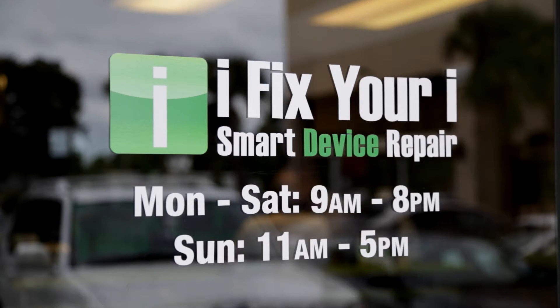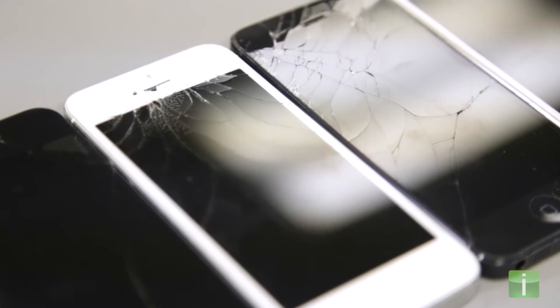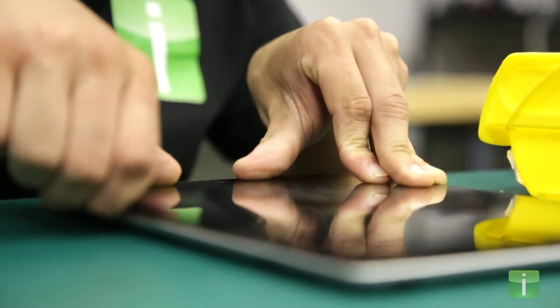iFixYourEye is your repair company for broken smartphone or tablet glass. We have replaced tens of thousands of broken glass screens on practically every type of smart device on the market.